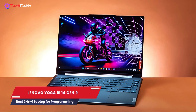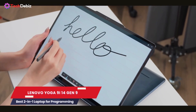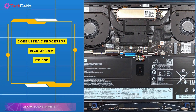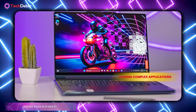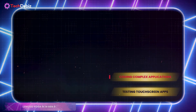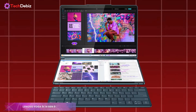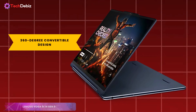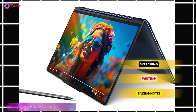Next up, the Lenovo Yoga 9 i14 Gen 9 — the best 2-in-1 laptop for programming, designed to elevate your productivity and creativity in one sleek package. At its core, this powerhouse is driven by Intel's Core Ultra 7 processor, paired with 16GB of RAM and a 1TB SSD for smooth multitasking and lightning-fast performance. Whether you're coding complex applications or testing touchscreen apps, it handles it all effortlessly. The 14-inch OLED touchscreen display is a standout feature, offering vibrant 2880x1800 resolution, a 120Hz refresh rate, and stunning color accuracy. Combined with its 360-degree convertible design, it gives you the flexibility of a laptop and a tablet in one — perfect for sketching, writing, or taking notes with the included Lenovo Slim Pen that magnetically attaches for easy storage.